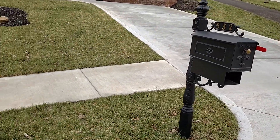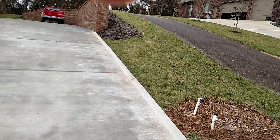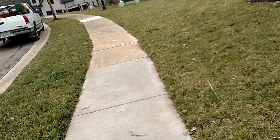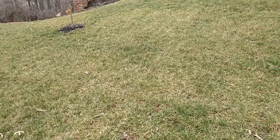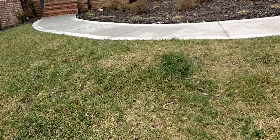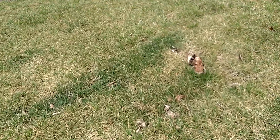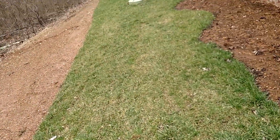I'm here today at a lawn I'm going to refer to as N.D.'s lawn. It's a fescue lawn with in-ground irrigation. It's a typical fescue lawn in the wintertime — no weeds to speak of. It's a side lawn.